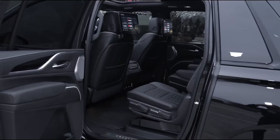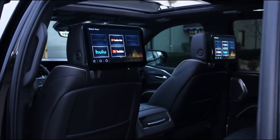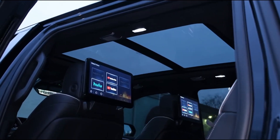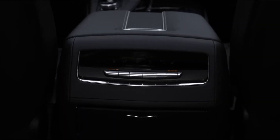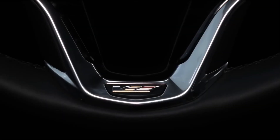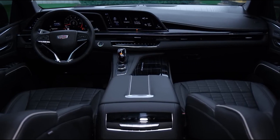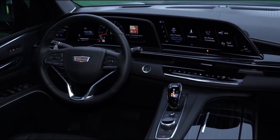Moreover, Super Cruise, the best hands-free driving assistance technology currently available, is available with it. Although the German three-row SUVs offer a very different perspective on ultra-luxury vehicles and the Navigator may be more sumptuous with its various interior options, the Escalade is difficult to match as a whole. It is feasible to customize a full-size luxury vehicle in a habitual fashion, even if it means choosing a 682-horsepower supercharged V8.